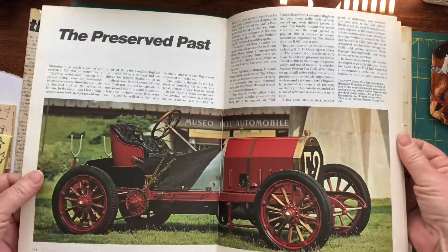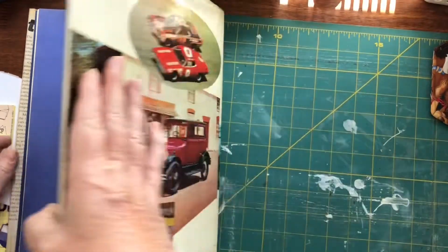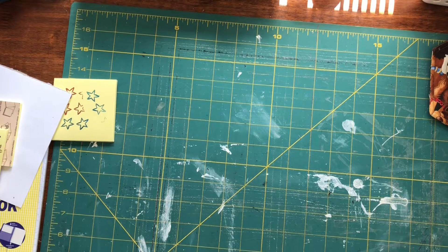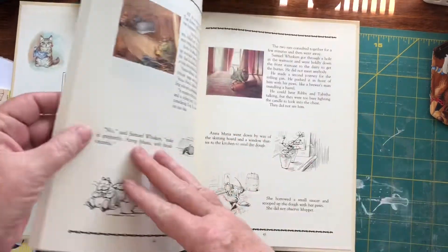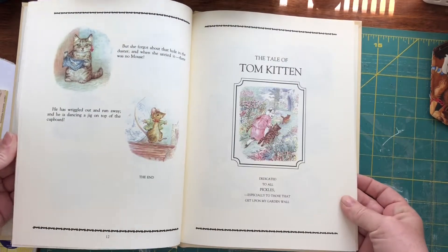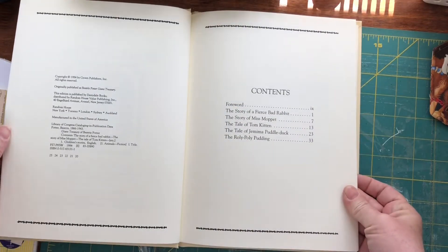The cars go all the way up to the 70s. Beautiful colour to that cover too. Next up is another Beatrice Potter — this one's 1984.